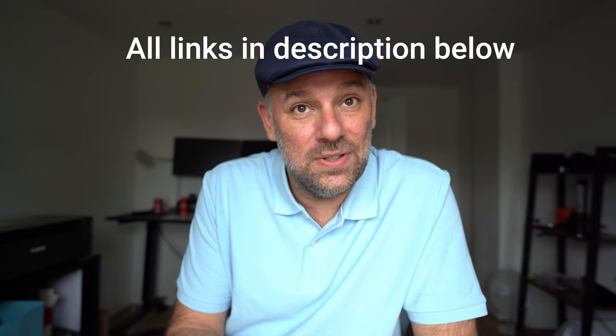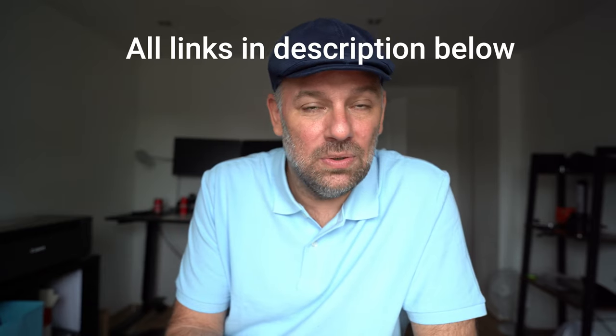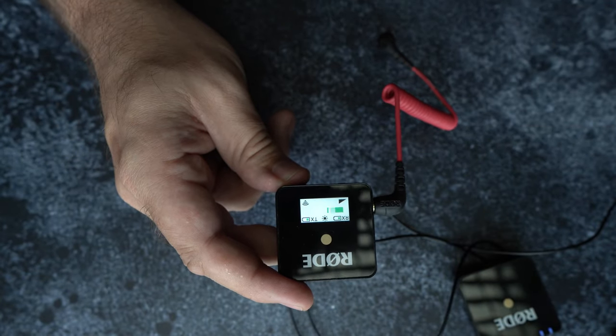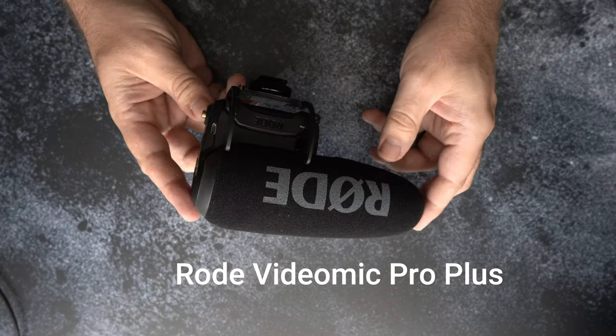Hi there. If you're looking to upgrade your audio and thinking of buying a Rode microphone because all the reviews say they are the best, you might want to hang on. In this episode I'm going to be testing three Rode microphones which are very popular among vloggers and filmers: the Rode Wireless Go 1, the Rode Video Mic Pro Plus, and the Rode NTG.